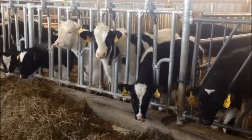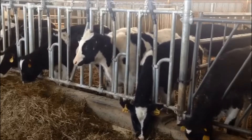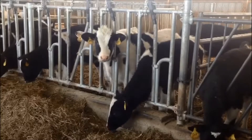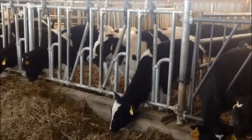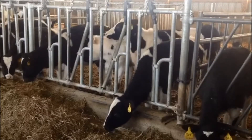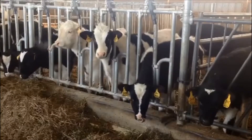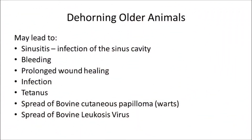Dehorning is removal of the horns after they have formed from the horn bud and are now attached to the frontal bone. Gouged dehorning using scoops, knives, shears, dehorning spoons, cups, or tubes are used at this stage of horn growth to remove the horn. To remove the corium and prevent horn regrowth, a complete ring of hair surrounding the horn must be removed in the process. Dehorning large horns on older animals may lead to sinusitis, an infection of the sinus cavity, bleeding, prolonged wound healing, and infection.